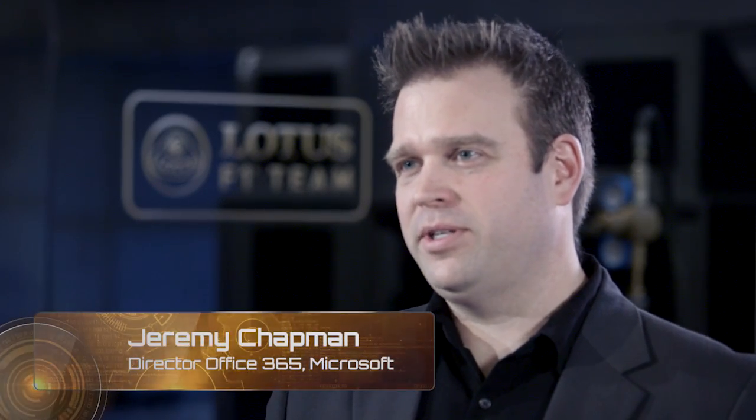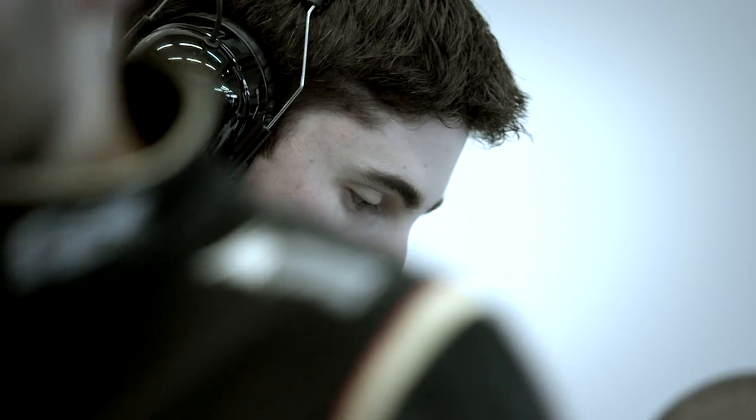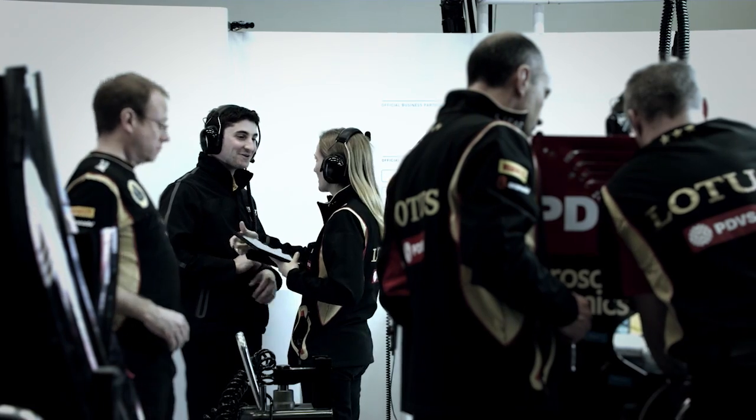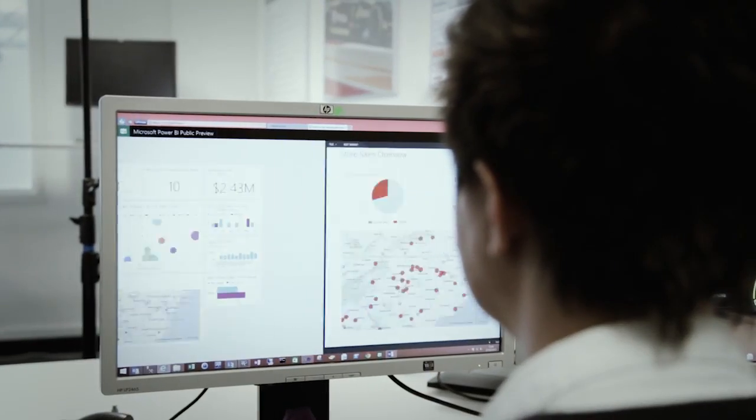So what are your aspirations with Office 365 and how do you see that playing a role in the future? In the future we want to use Office 365 much more in terms of using the communications possibilities, but it also offers us a lot of power in terms of Power BI. We can visualise all kinds of technical data — we are streaming 200 channels on a car — and that will make our life much easier.